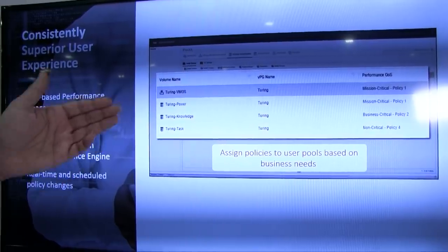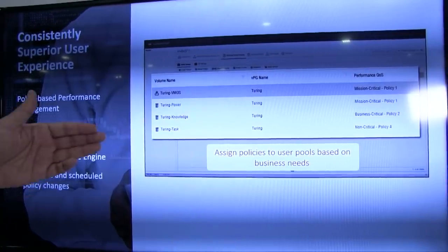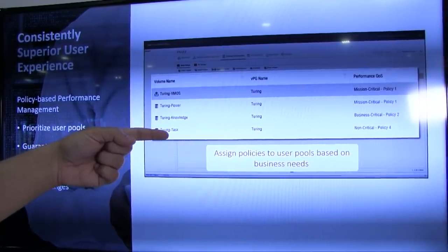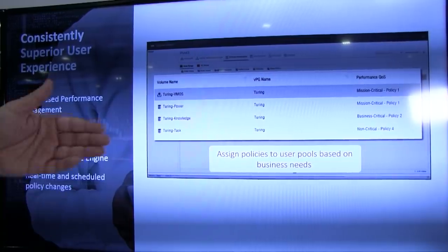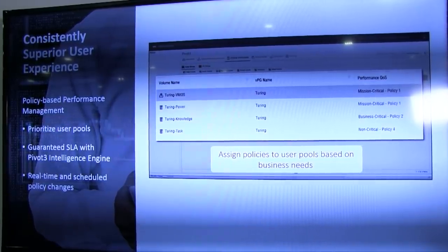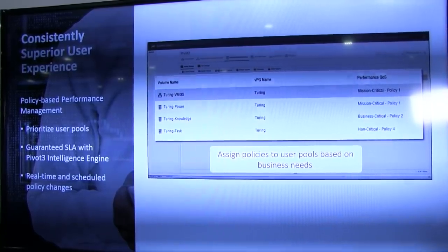This is also very flexible. You can change these policies on the fly and see a noticeable difference in performance immediately. You can also schedule policy changes. For example, you can schedule the task worker policy to change from policy four to policy two — so after 6 p.m. until 6 a.m. in the morning, it runs at policy two and then lowers back to policy four. That makes it really easy for administrators to use these policies effectively and guarantee the user experience.